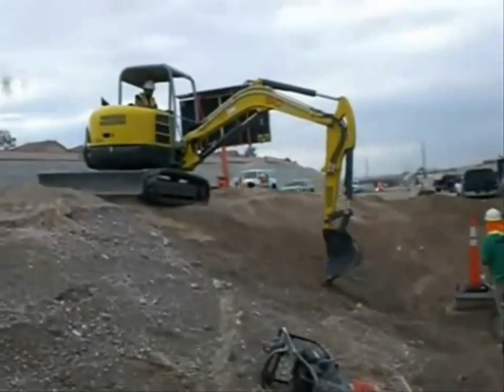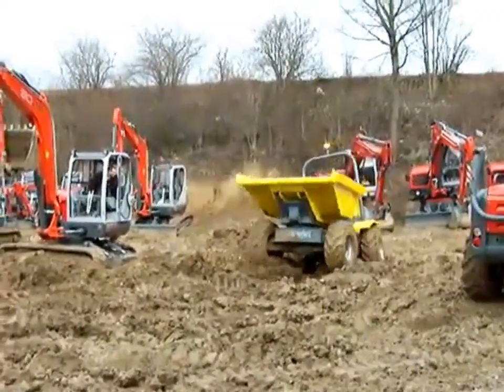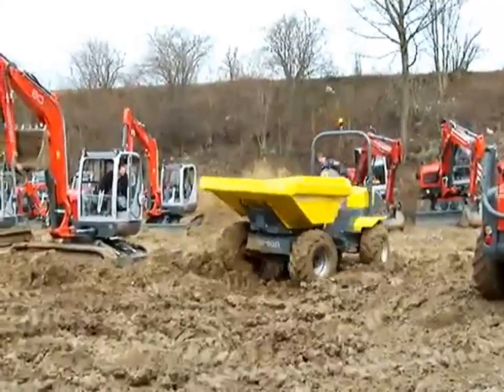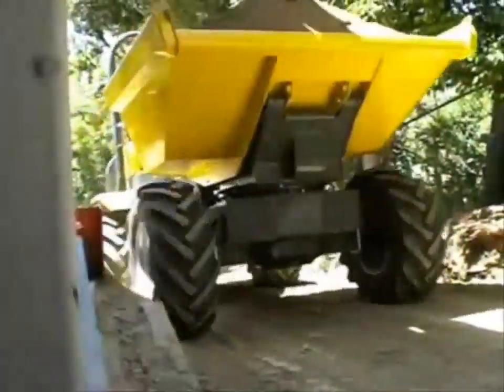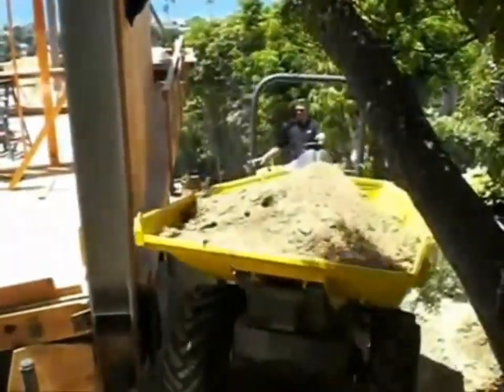The wheel dumper is a relatively new product in North America, but catching on real fast for its exceptional payload capabilities of up to 6,000 pounds. It's a perfect machine for hauling concrete, dirt, sand, or other material quickly around a job site.